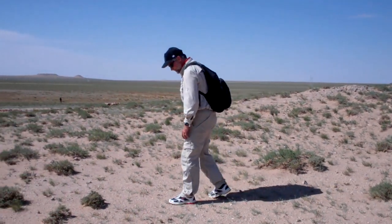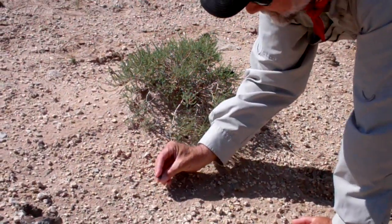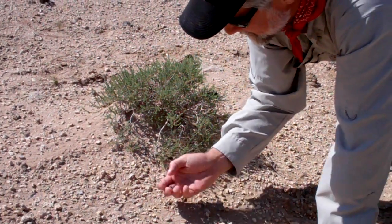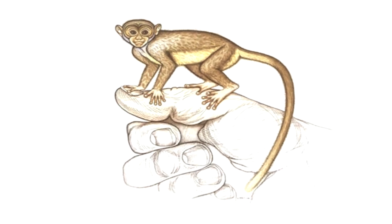Dan Jibo doesn't monkey around when it comes to paleontology. In 2000, he and a team of researchers announced the discovery of 45-million-year-old, thumb-length fossils for what was, at the time, the smallest primates ever unearthed.